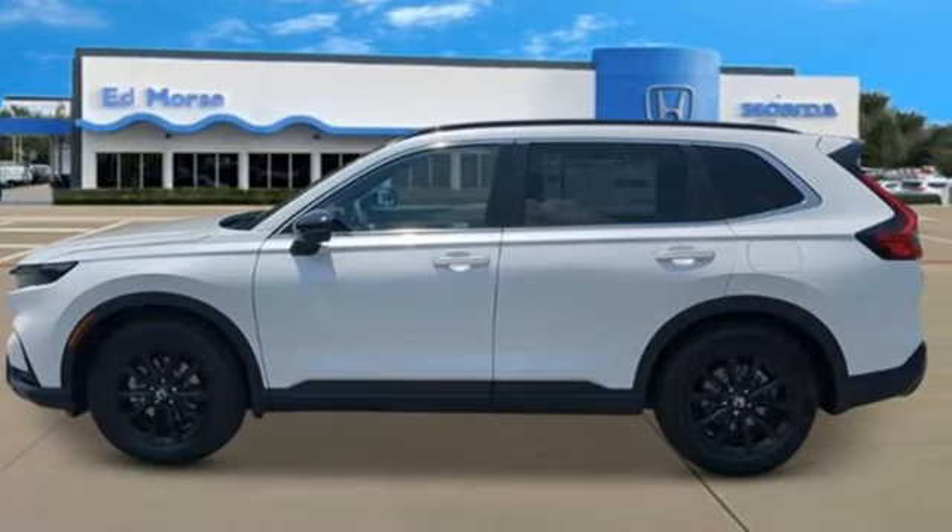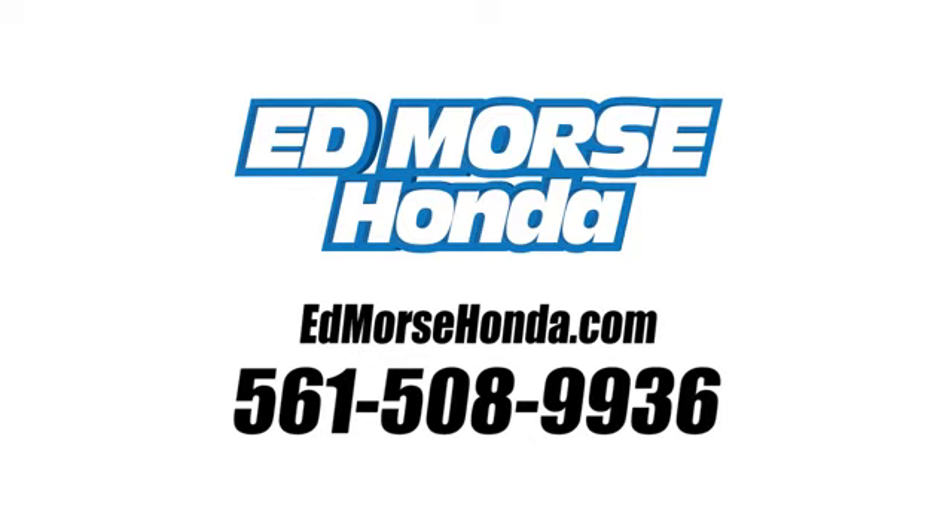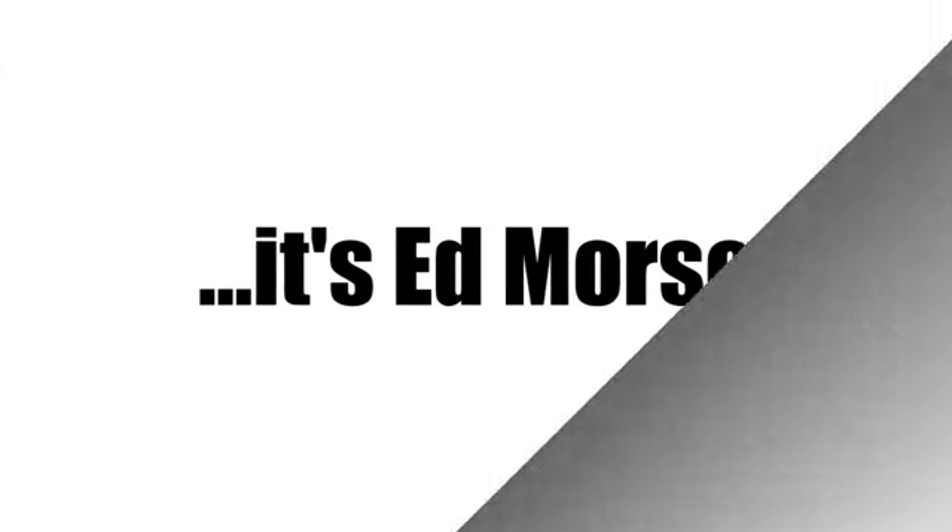See it for yourself when you take it for a test drive. Call us today at 561-508-9936. For value and for service, it's Edmars.